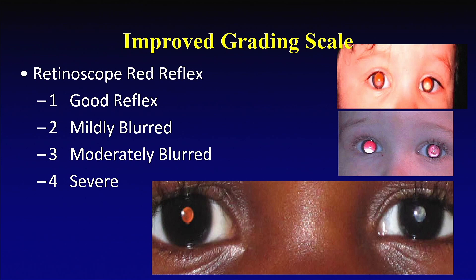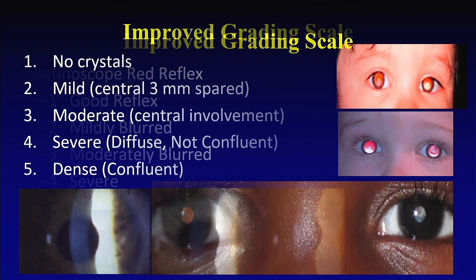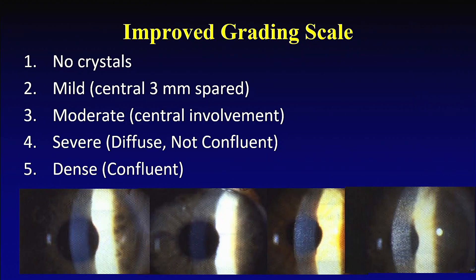We also want to improve the grading scale. The grading scale available right now is not very user-friendly. So I'm trying to come up with a better grading system using red reflex — because if they have more crystals, you're going to have a blunted red reflex, and that's what we're measuring today. Instead of having a large number of different grading scales, I want to simplify it and go from zero to five. And we're going to measure corneal density using a machine that can measure the density of your cornea, and see if that density number correlates with these grading numbers.